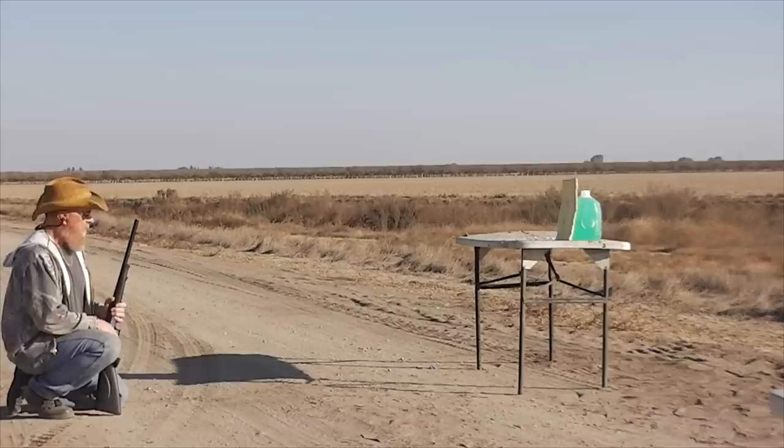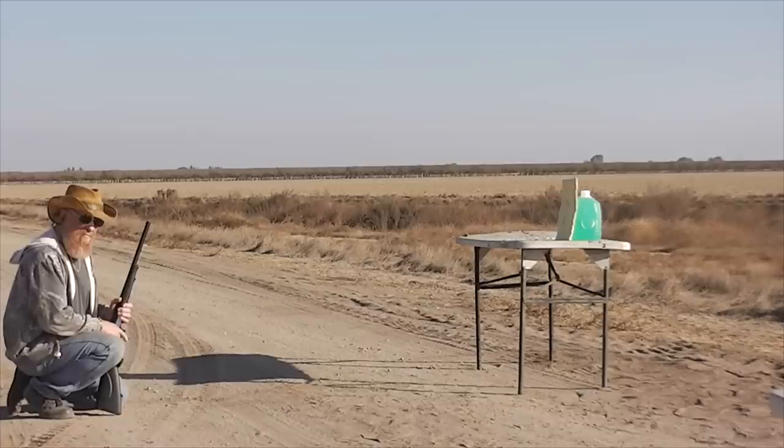We've now placed a gallon jug of water behind the Kevlar, again to show the energy coming through. We'll fire 9mm full metal jacket one more time.